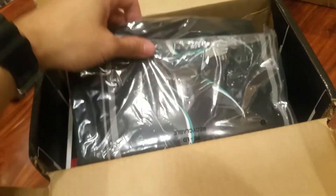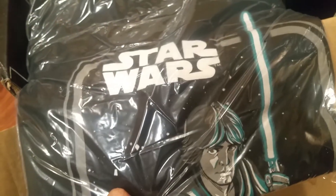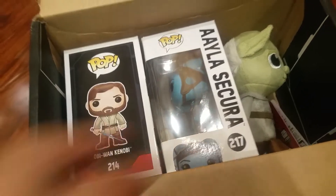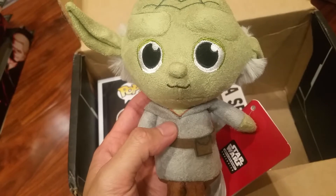So here is what we got. We got a t-shirt, we got Luke Skywalker — nice design. And we got two pops and a little plush. We got a Yoda plush. This is awesome, I like it.